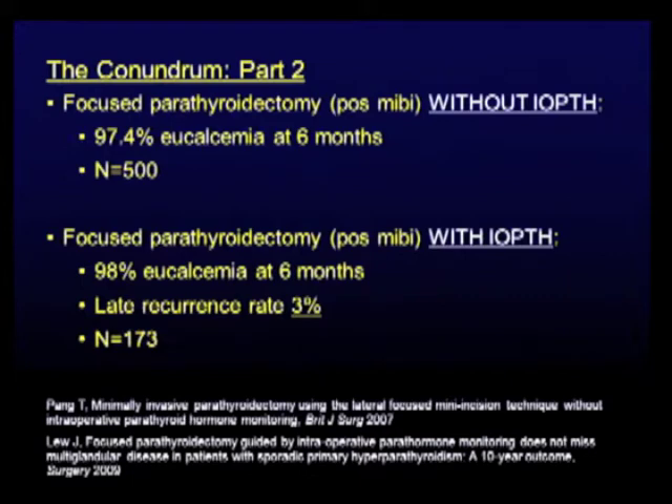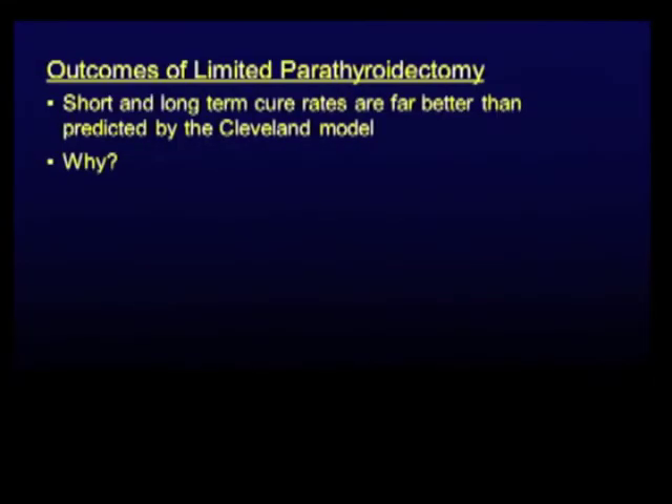Now let's go to Miami, where they love IOPTH — that's the home of IOPTH. Focused parathyroidectomy with positive imaging and IOPTH: they followed patients for 10 years. Excellent success rate — 98% eucalcemia at six months. If you follow these people for a decade, the late recurrence rate is 3%. Pretty good. What I'm showing you here is the proposed persistent or recurrent disease rate from the Cleveland Clinic model — 15–20%. Just ain't so. The short and long-term cure rates are far better than predicted by that model.